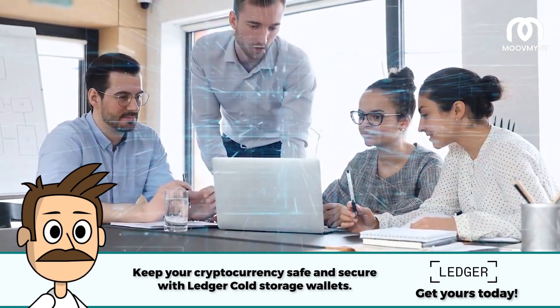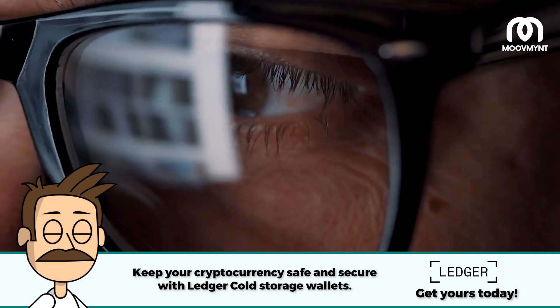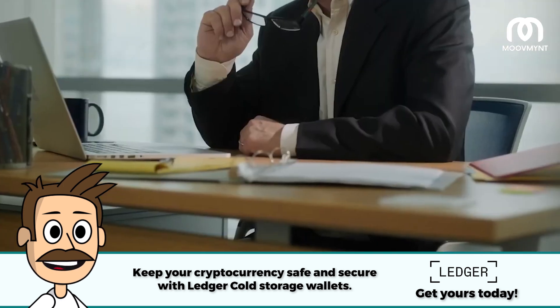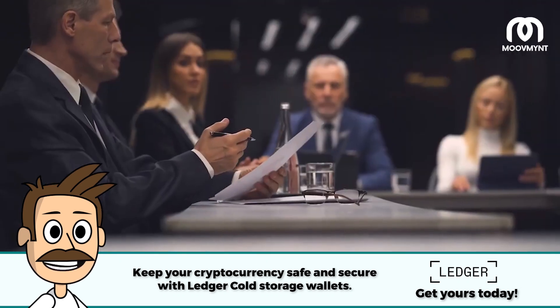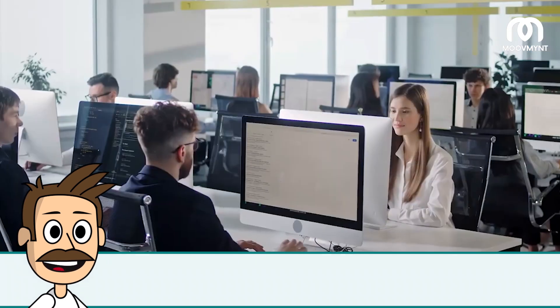Tech sales professionals often work in teams with engineers, product developers, and other professionals to create new solutions that meet customer requirements. They also use data to research and target potential customers, identify markets, analyze trends, and understand customer behavior. All of this requires a deep understanding of the technical aspects and an aptitude for communication and sales.